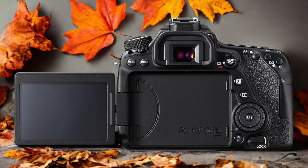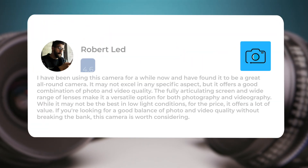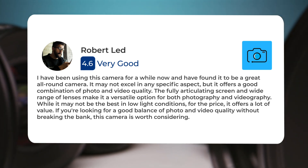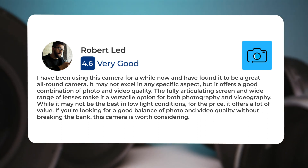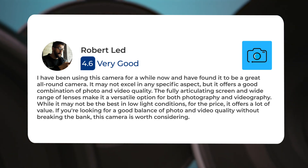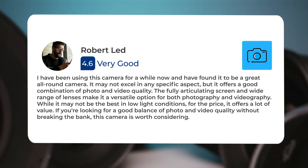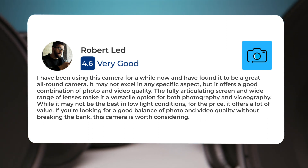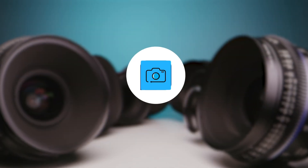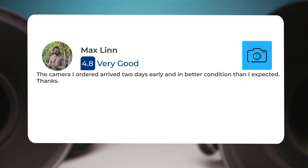Here's what people have to say about the Canon 80D. I have been using this camera for a while now and have found it to be a great all-round camera. It may not excel in any specific aspect, but it offers a good combination of photo and video quality. The fully articulating screen and wide range of lenses make it a versatile option for both photography and videography. While it may not be the best in low-light conditions, the camera I ordered arrived two days early and in better condition than I expected.